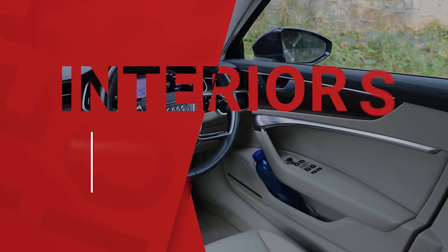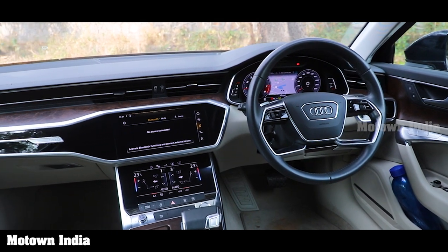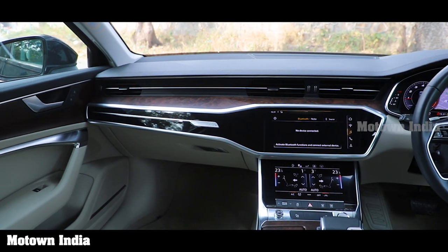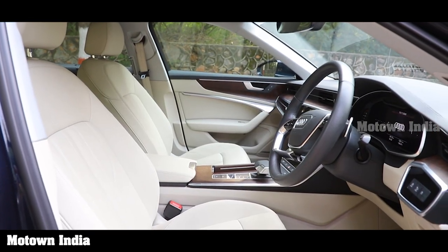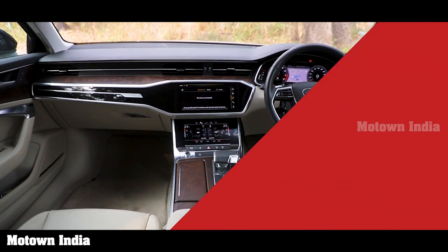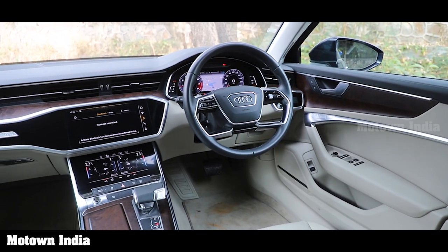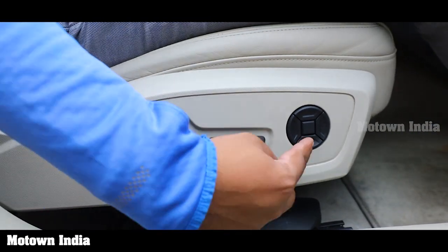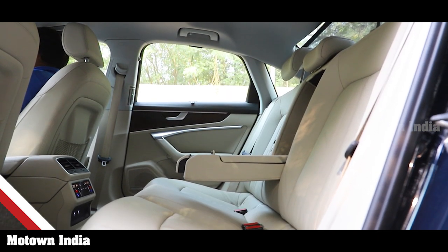The interior of the Audi A6 is plush, stylish, and very practical. Interior colors available include mother-of-pearl beige and okapi brown. Whether seated in front or at the rear, the leather seats are very comfortable. The inlays are in metal-finish walnut brown, giving the cabin a neat appearance. The steering wheel is electrically adjustable. The cabin gets ambient and ambient contour lighting, four-zone air conditioning, electrically adjustable front seats with memory function for seats and mirrors. The rear seats are very comfortable and you get an Audi music interface there.